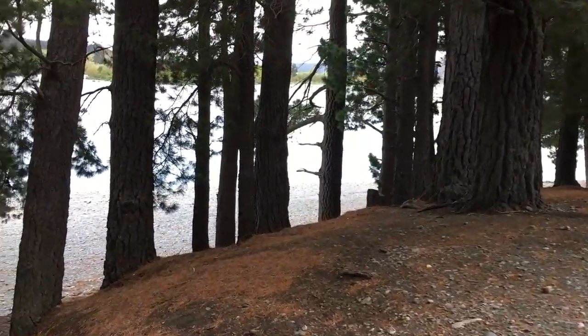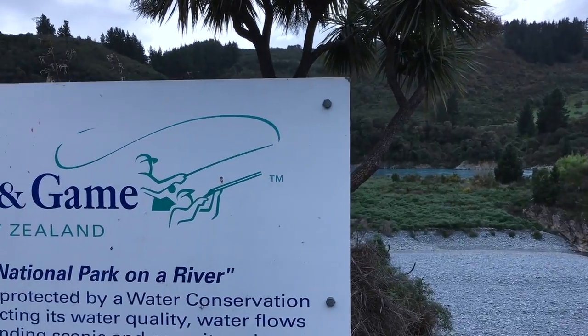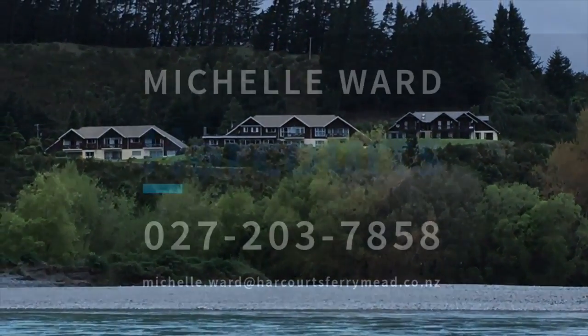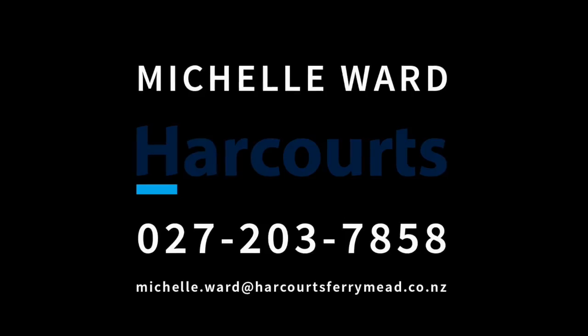This can be a year-round holiday home with an existing income from holiday house bookings, a batch, or a private permanent residence. The choice is yours. Why wait? Come see for yourself or call me now.